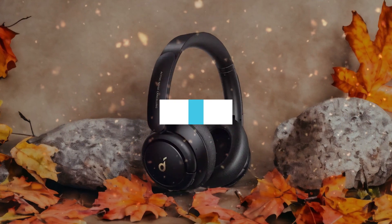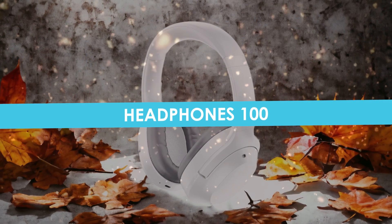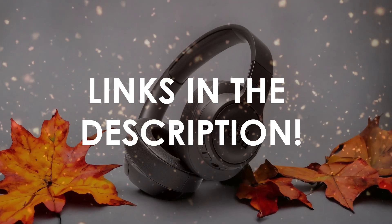In this video, I will help you find the best headphones under $100 in 2024. Links to all the products we mention in this video will be listed in the description. Let's get started.